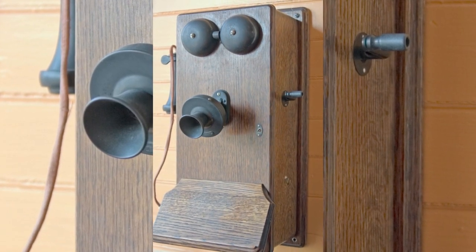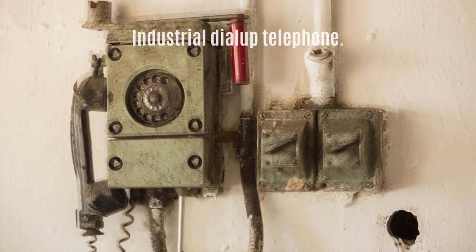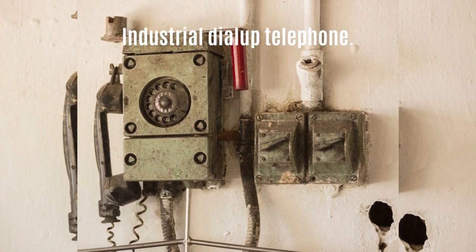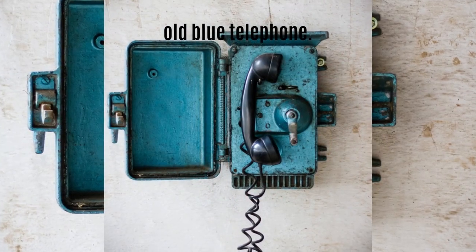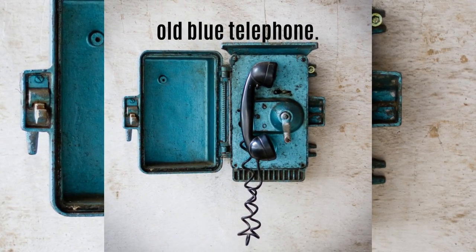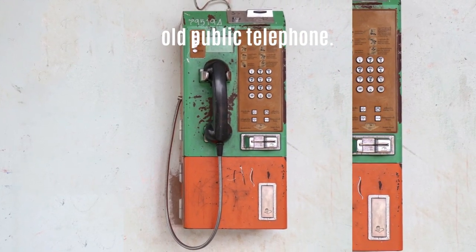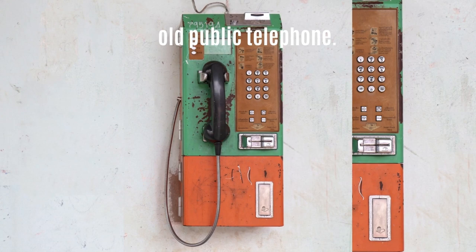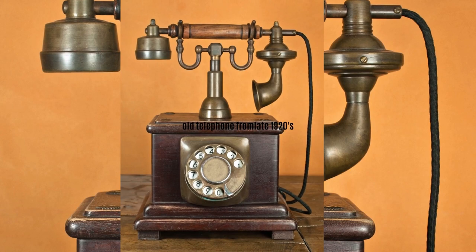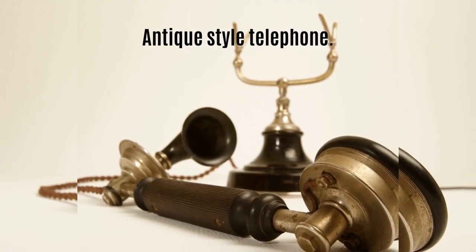If you are a phone collector, then you know the joy of finding a unique antique colour phone. The collection can be made up of any type of antique phones. Thanks for watching.